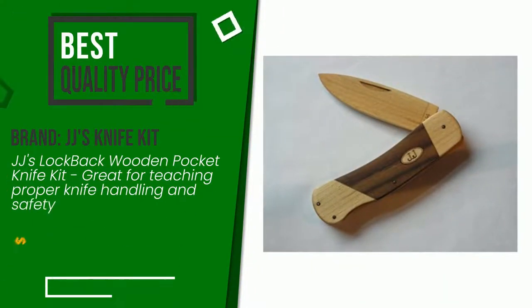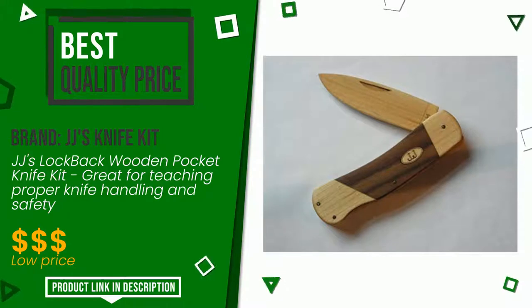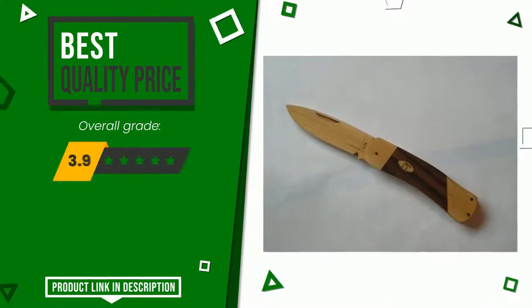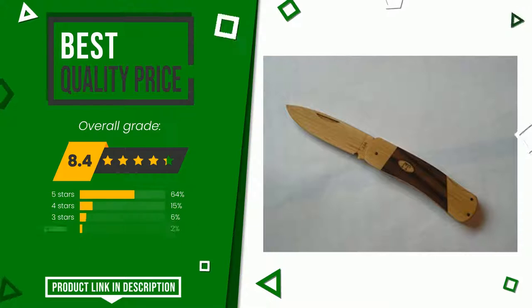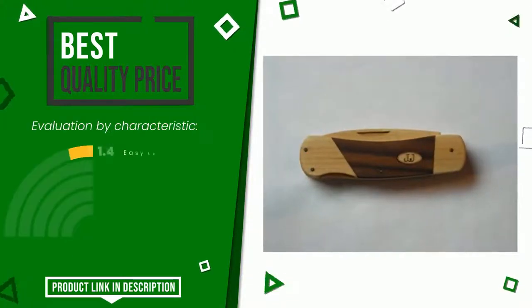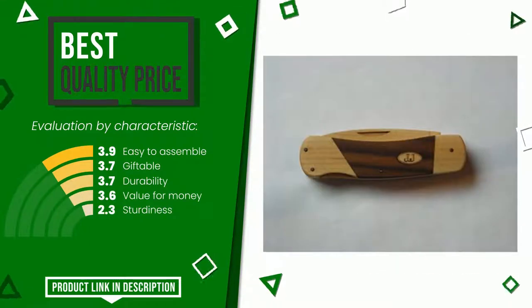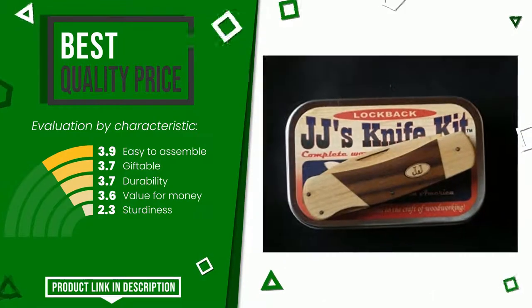The rating of this product by JJS KnifeKit is 8.4 out of 10. It currently turns out to have the best value for money. Its qualities are: easy to assemble, giftable, durability, value for money, and sturdiness. If you are looking for more information and want to see the updated price of this product, check the link in the description below the video.